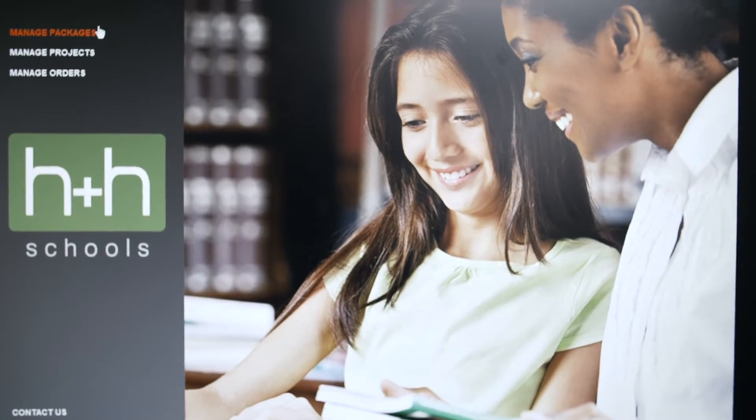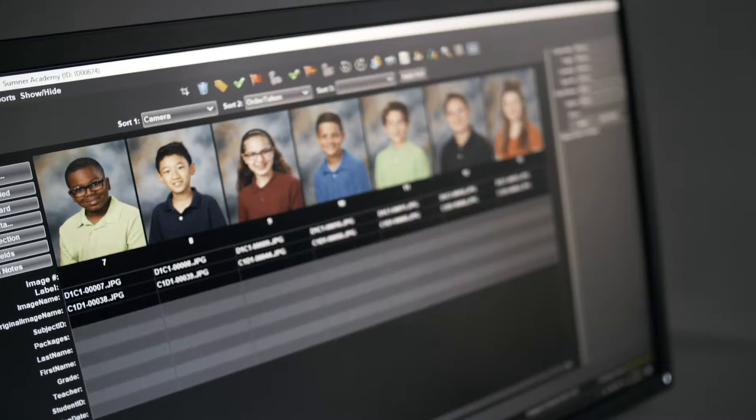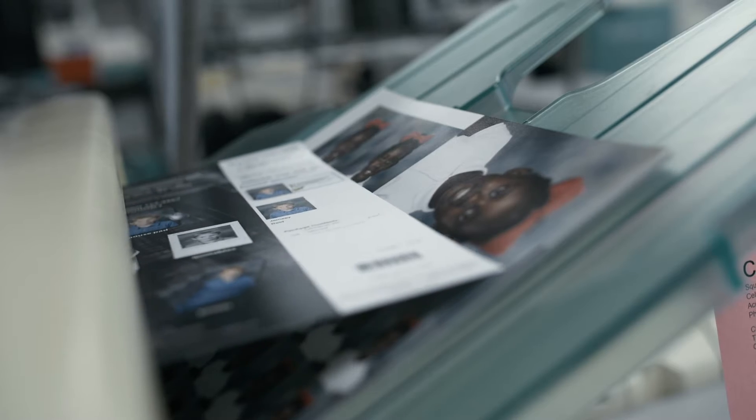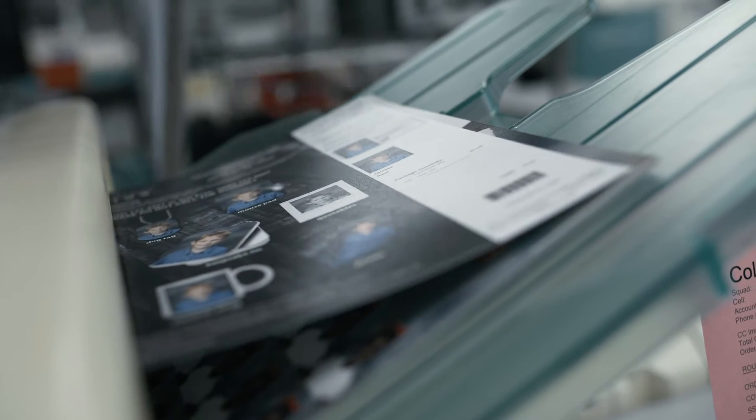Want us to take the lead? Our team will match images and data, enter orders, cull, crop, and submit orders per your instructions — and we have a fast two to three day service.